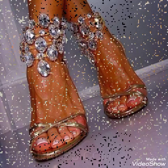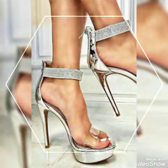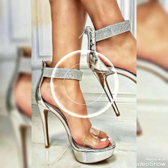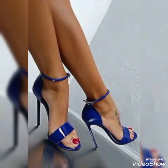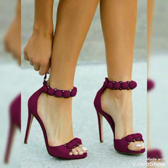Hello friends, how are you? I hope you all are fine, doing well, and enjoying the best condition of health. Welcome back to my YouTube channel. Today in this video I talk about different colors and different designs of beautiful high heel sandals for ladies and girls.